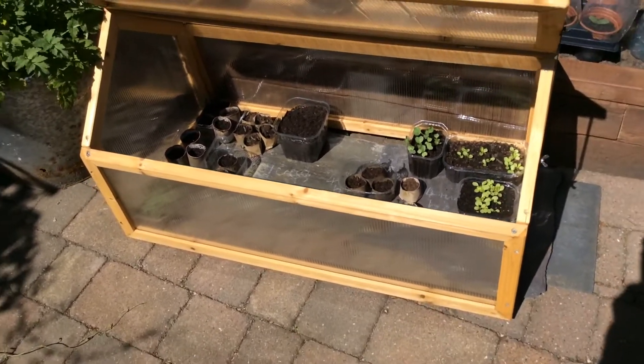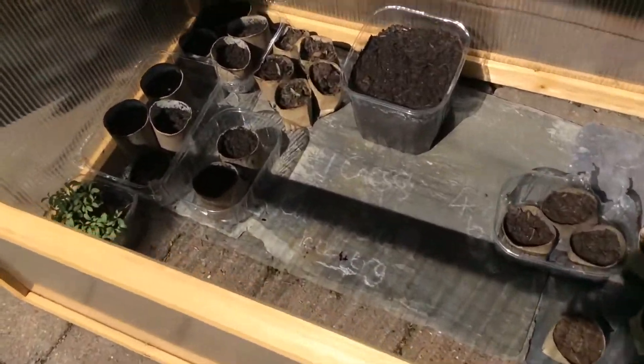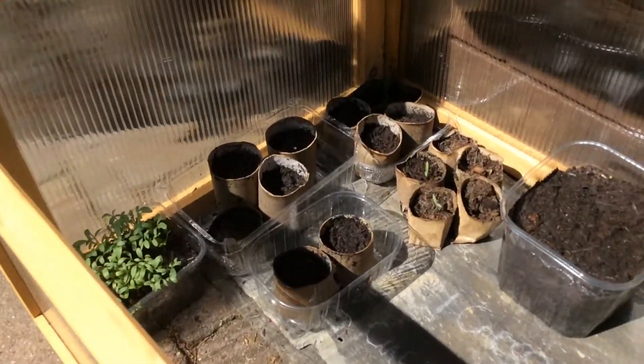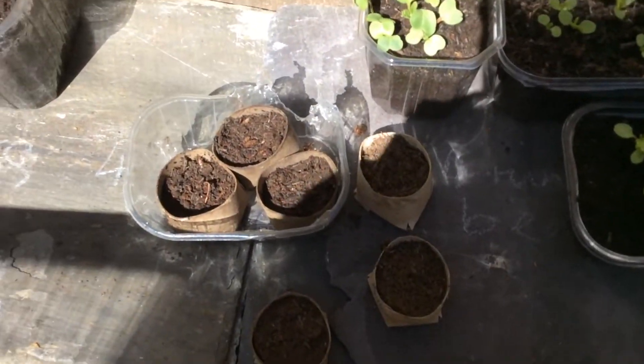So this is a cold frame — it's like a little tiny greenhouse because I don't have much growing space. And inside my cold frame you can see lots of cut up toilet roll tubes. Thank you Miss Arnold for that idea.